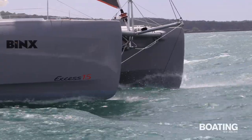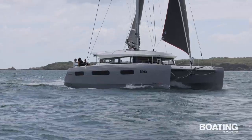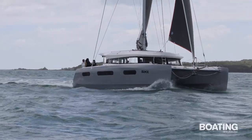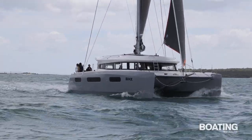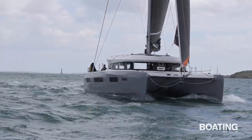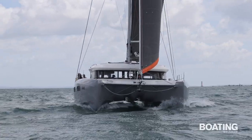We were reaching along comfortably at around 9 knots, a little over half the top speed the owners have experienced of 17 knots. Even after just a short sail, it's easy to imagine what a safe and comfortable feeling Binx would provide on a long passage across open ocean. She's spacious, stable and stylish — a magical cat, indeed.